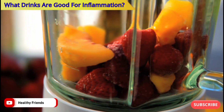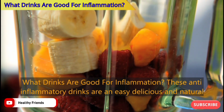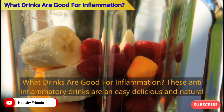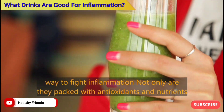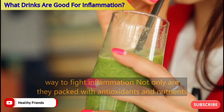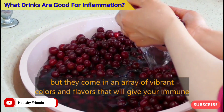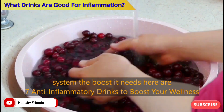Hi viewers, welcome back to the Healthy Friends. What drinks are good for inflammation? These anti-inflammatory drinks are an easy, delicious, and natural way to fight inflammation. Not only are they packed with antioxidants and nutrients, but they come in an array of vibrant colors and flavors that will give your immune system the boost it needs. Here are seven anti-inflammatory drinks to boost your wellness.